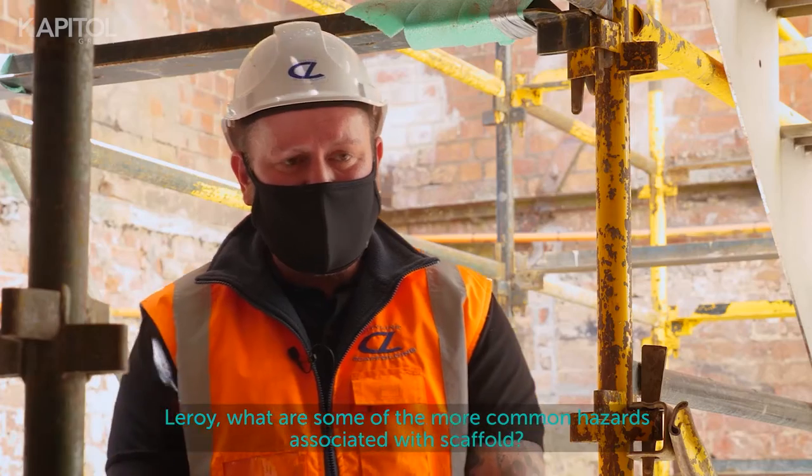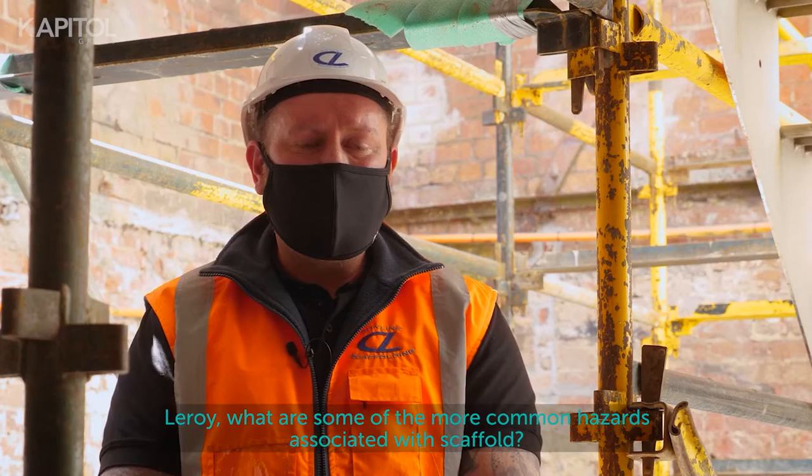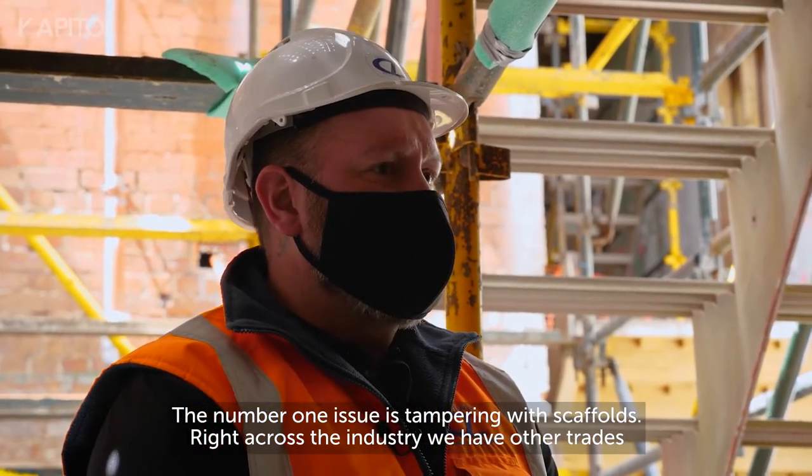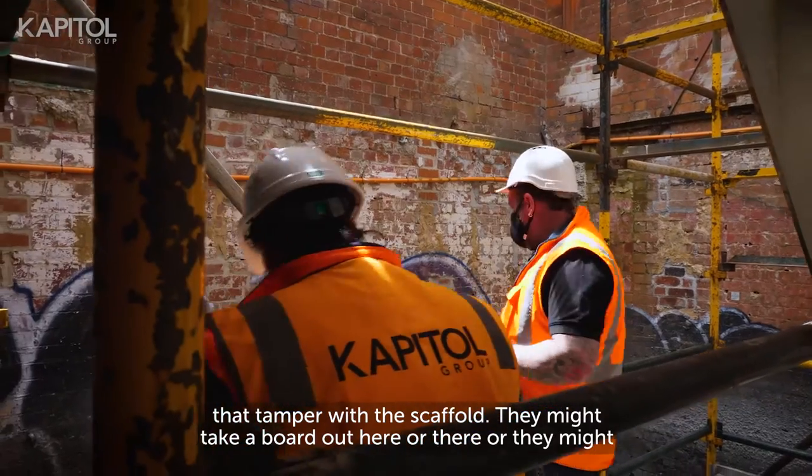Leroy, what are some of the more common hazards associated with scaffold? Number one issue is tampering with scaffolds. Right across the industry we have other trades that tamper with the scaffold.